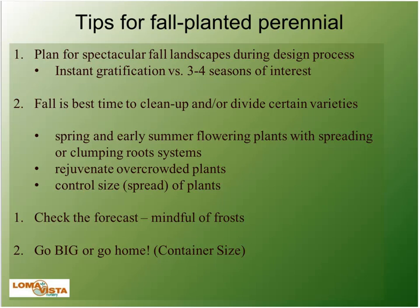Fall is the best time to clean up or divide varieties. In the fall we do have to be mindful of the weather in the Midwest — if we're going to get early cold weather, just need to be careful. The main thing for us in the fall in the Midwest is 'go big or go home' — plant one-gallons or bigger perennials in the fall so we don't have freeze-thaw issues. Kansas City is notorious for winter drought, which causes very high mortality on fall-planted perennials.